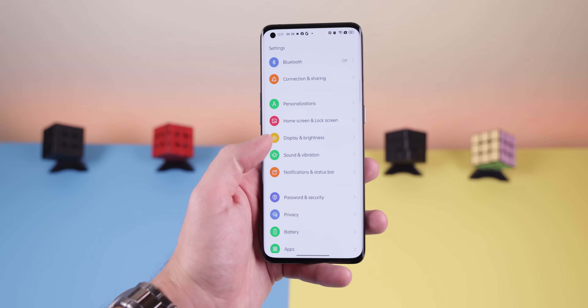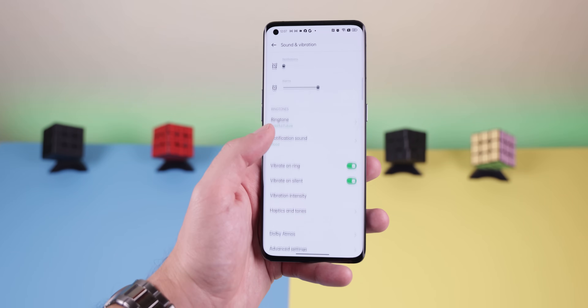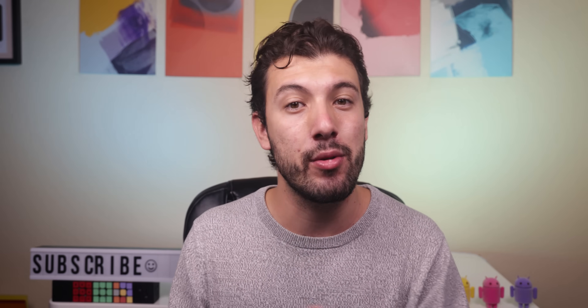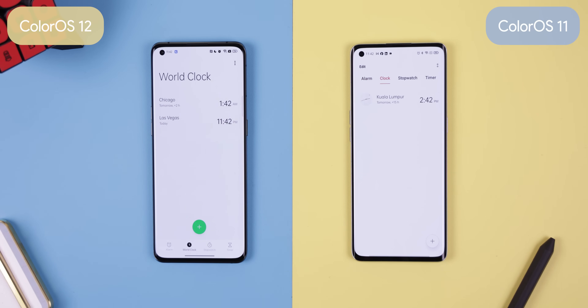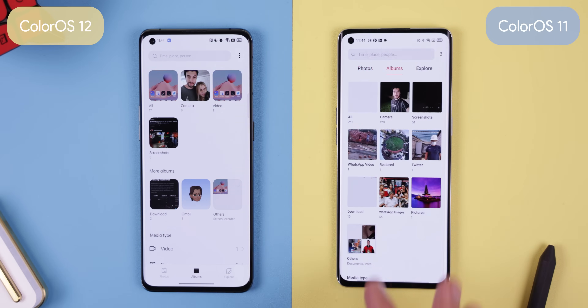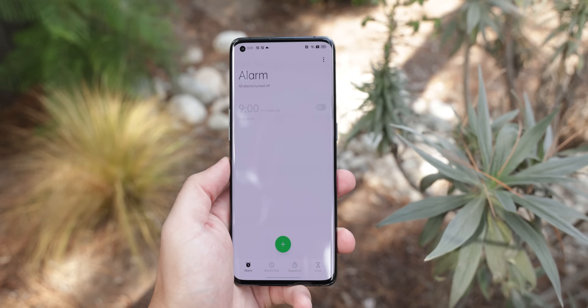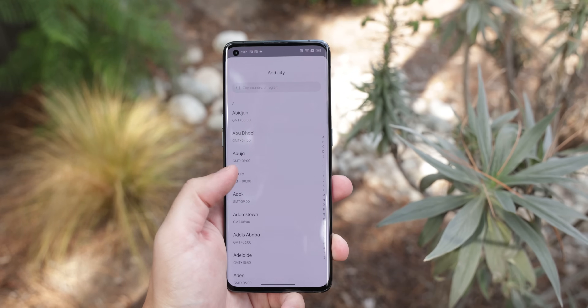Bright colors are used to highlight primary information, while dark colors are used for secondary information. This new framework makes it easier for you, the user, to navigate the app and find any information you're looking for much more quickly. Other Oppo apps like the Clock, Compass, Photos, and Recorder follow this simplified layout. Many of them even have the buttons and menus drop down towards the bottom to make the screen easier to use with one hand.